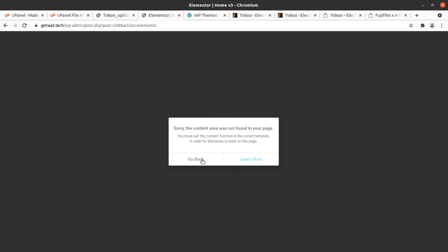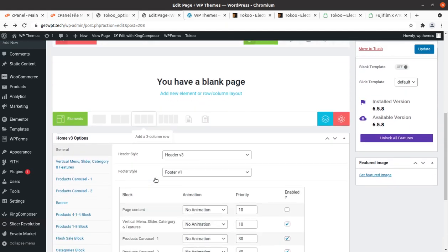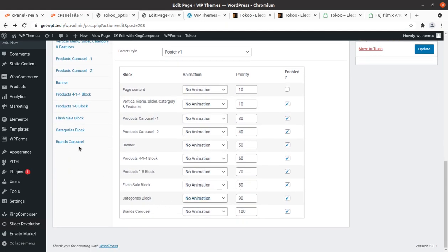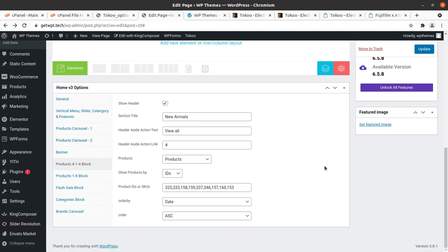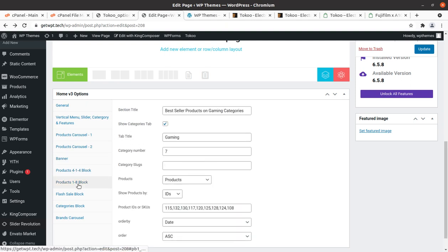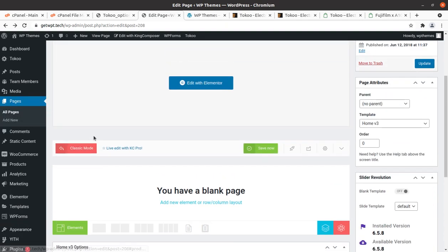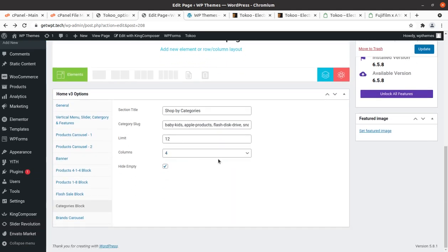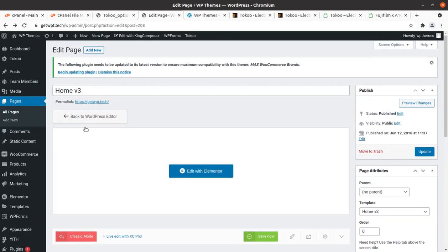It turns out Elementor is not working and only King Composer is working fine, so you have to use King Composer for editing. The home page sections such as vertical menu, content areas, home version options, category agenda, vertical options, and product carousel are all shown using King Composer. You can disable any particular section you don't want to use.